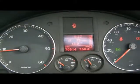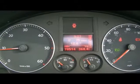Just so you can see, the car's covered 70,000 miles. So if you'd like any more information on this car, please don't hesitate to give us a call.